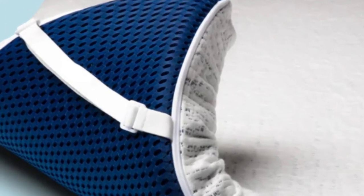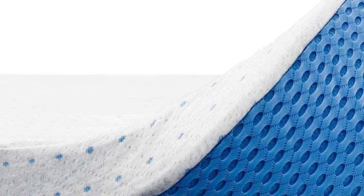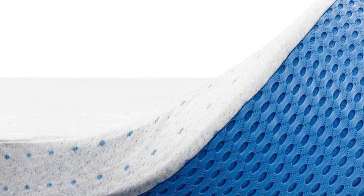ViscoSoft offers a 90-night sleep trial for shoppers to try out mattress toppers. Select High-Density mattress toppers are backed by a 5-year warranty, and the company ships free to customers in the contiguous U.S.